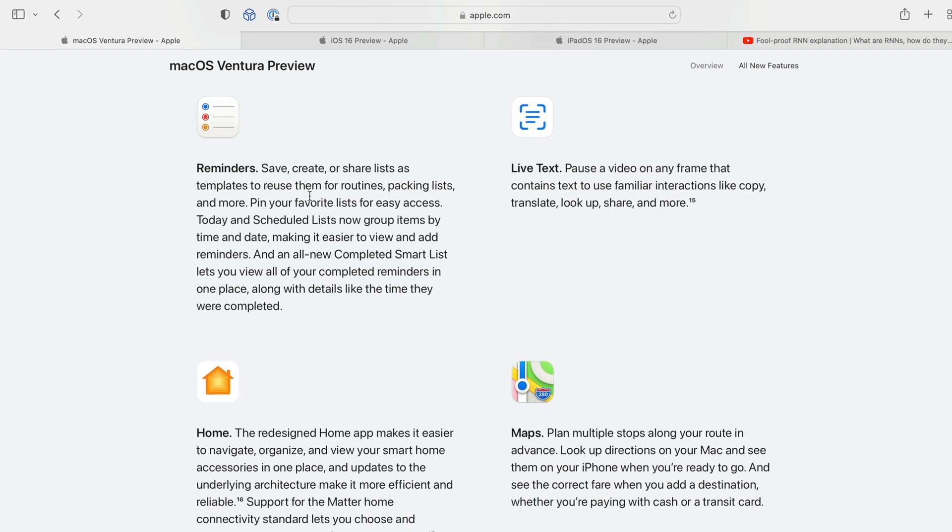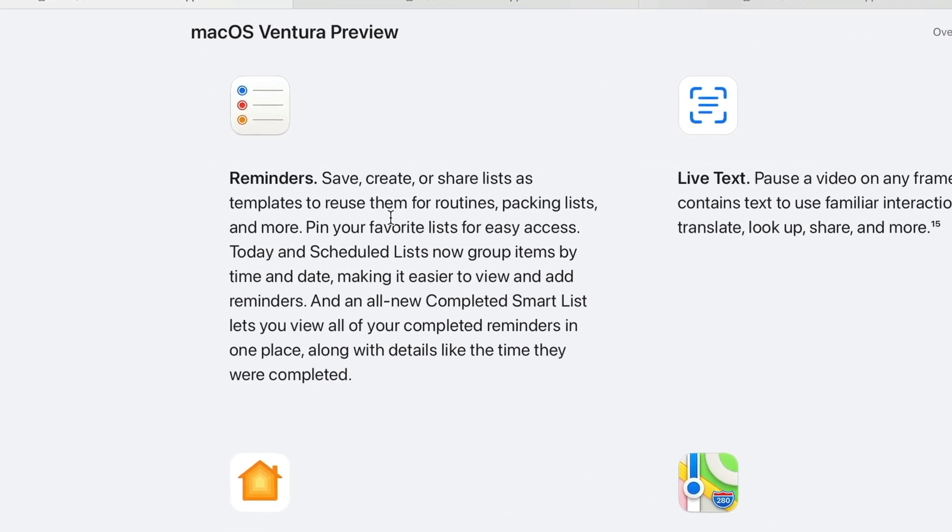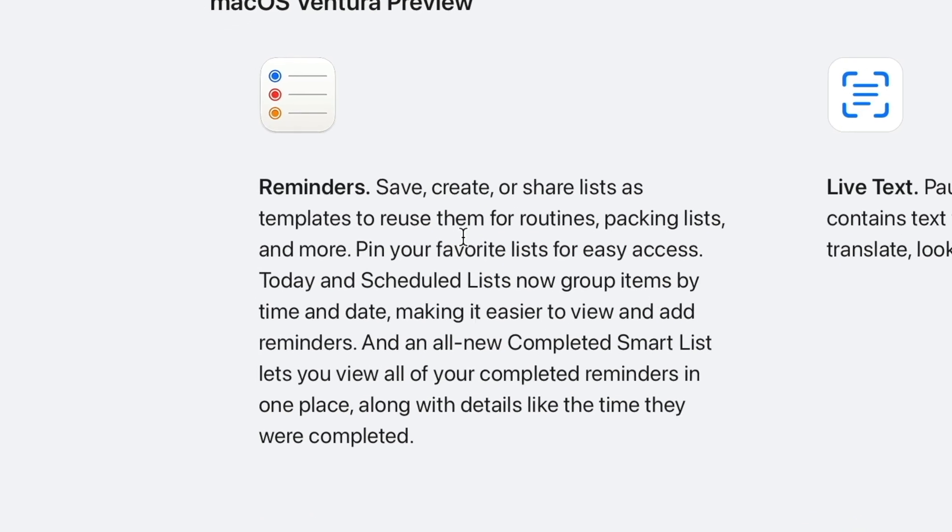The Reminders app has a very cool update because it will now support templates. You'll be able to say, here's a packing list of things I need to pack to make sure I never forget anything on a trip. You'll be able to put that in the Reminders app and create a new instance of it for a particular trip you're going on. You could also do this for ingredients you need for a barbecue, or anything where you have to follow a checklist. So that'll be a fantastic update — really looking forward to trying that out.